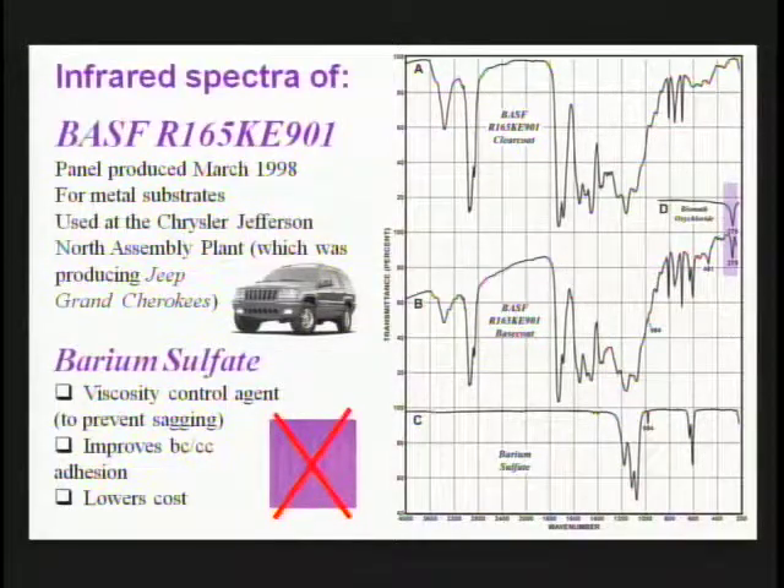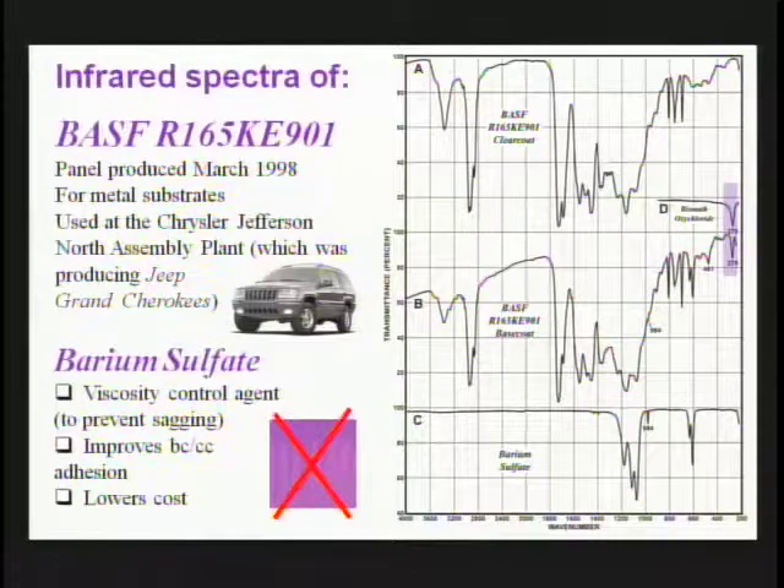This is another finish produced by BASF, used on metal substrates at the Chrysler Jefferson North plant for Jeep Grand Cherokees. Both the clear coat and base coat are acrylic urethanes with melamine and styrene. In addition, the base coat contains barium sulfate, which is frequently used in base coats for viscosity control — preventing sagging of paint sprayed onto vertical surfaces — and is used with base coats that have light pigment loads. It also improves adhesion of the clear coat to the base coat and reduces cost. In addition to barium sulfate, we also see our very weak peak of bismuth oxychloride.